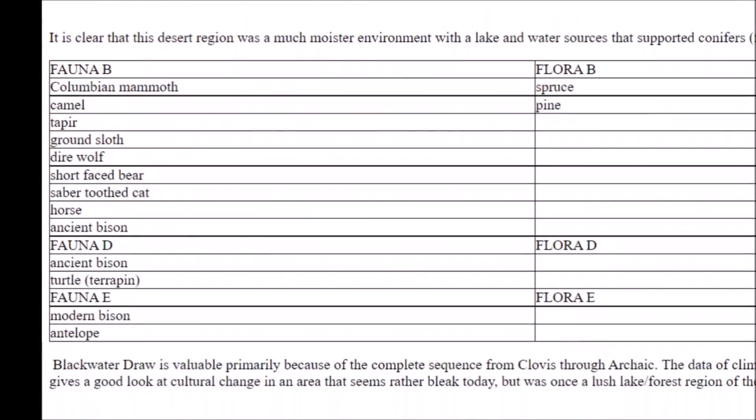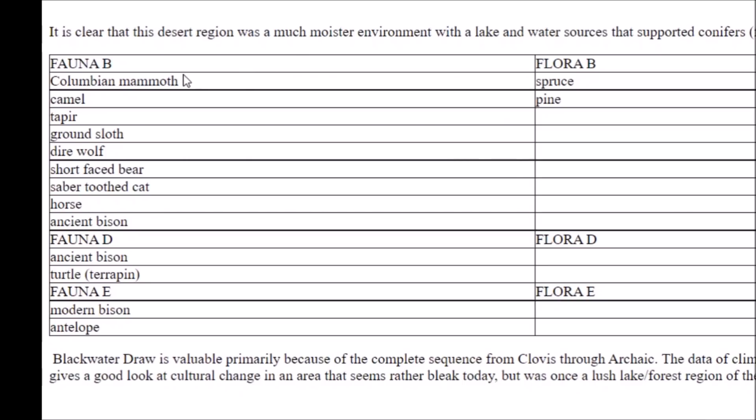There is also a chart noting the megafauna found here: Colombian mammoth, camel, ground sloth, dire wolf, short-faced bear, saber-toothed cat, horse, and ancient bison — with modern bison from a more recent time period. People seem to have lived here for many thousands of years. Importantly, for some of these megafauna there is not one piece of evidence they were ever hunted by the Clovis culture, so the theory that the Clovis wiped out all the megafauna seems absurd.